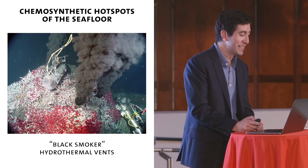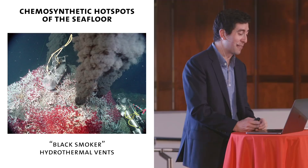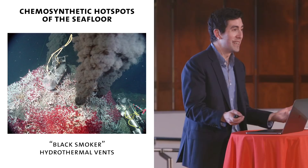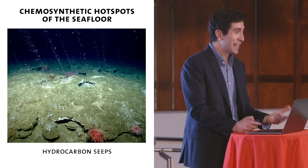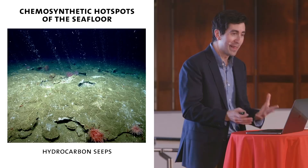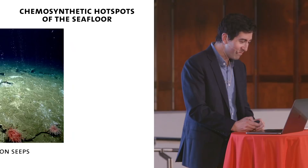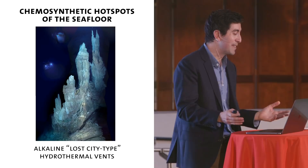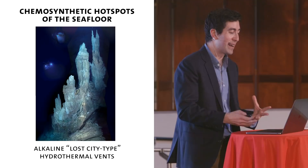There are three flavors of these chemosynthetic hot spots on the seafloor. First are the black smoker hydrothermal vents — probably the ones you've seen most about. They're 200 to 300 degrees Celsius, rich in metals, and the moment this metal-rich fluid enters the water it precipitates as oxides, which is the black smoke we see, fueling a rich oasis of chemosynthetic life like big tube worms. Second are methane and other hydrocarbon seeps — what I've spent most of my time studying — where methane, ethane, and even propane comes out of the seafloor. Finally, there are lost city-type hydrothermal systems, alkaline in pH, with only two or three found so far. They're fueled by abiotic chemistry that is suggestive of where life might have originated and where we might find it beyond Earth.